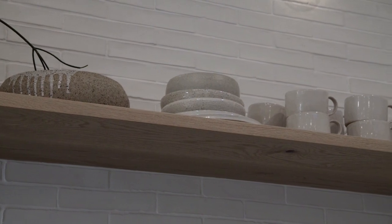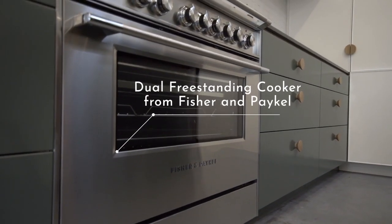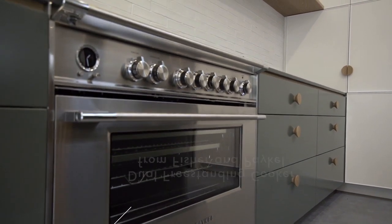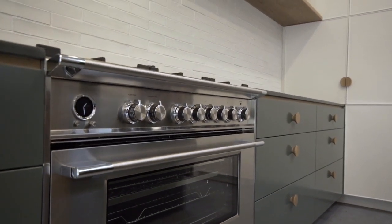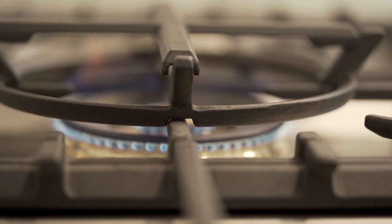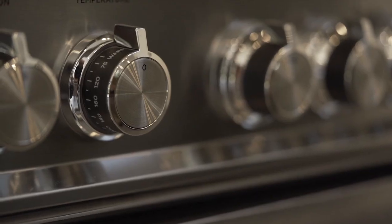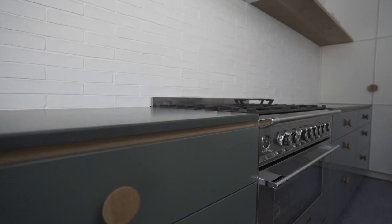Of course it's all about cooking in a kitchen, and we've got Fisher & Paykel appliances throughout — we use them in a lot of our kitchens because we just love them. This is their freestanding cooker, which has the gas cooktop and a beautiful electric oven. Perfect for big meals and lots of entertaining.